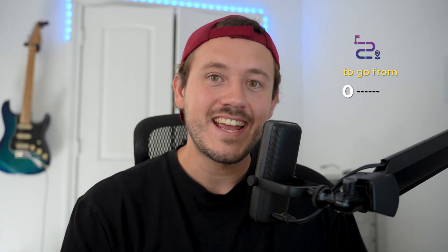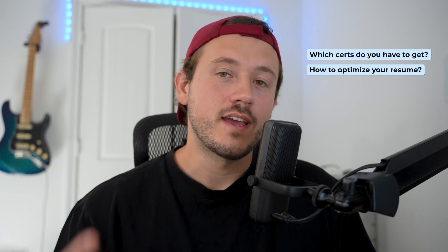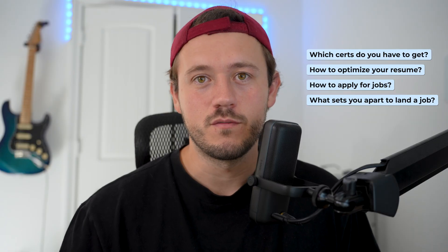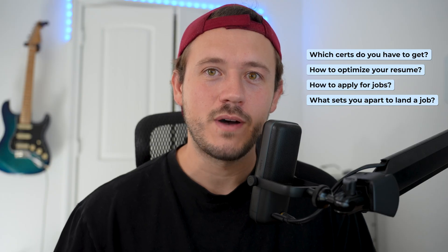In this video, my goal is to give you the exact path you have to take to go from zero to IT hero in around a year. We're going to talk about which certs to get, how to optimize your resume, how to actually apply for jobs, and what you need to do to set yourself apart and land a job. I know the market's tough, but it's definitely still possible if you follow these steps.